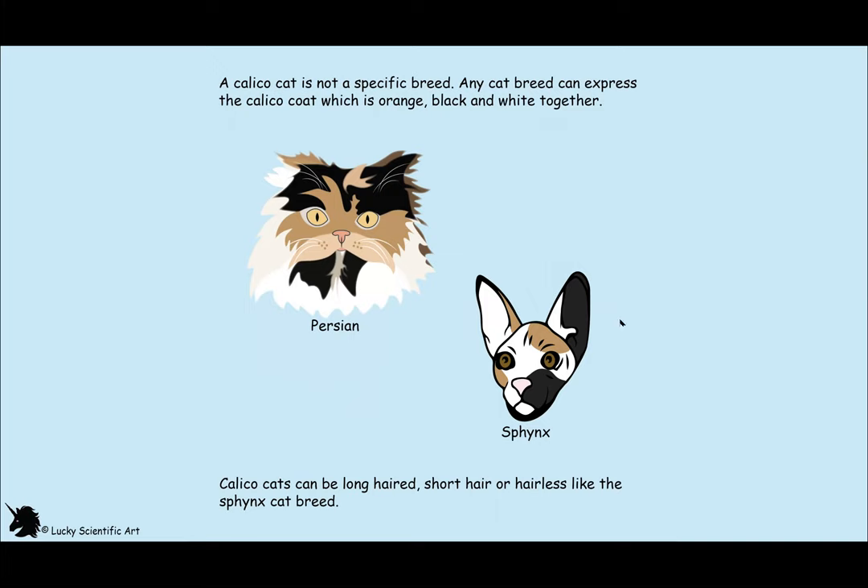Even hairless Sphinx cats can display the calico color pattern on their skin and whatever little bits of fur they may have. As you can see here, the orange and black will be represented even on their skin.